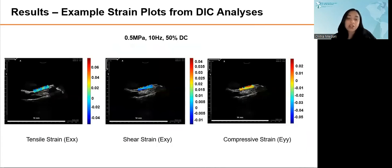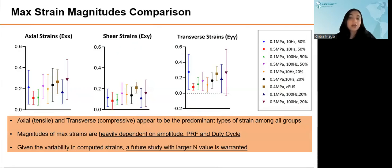This is an example strain plot acquired for all pulsing sets. Displayed here are the tensile, compressive, and shear strains for one pulsing set. The color maps describe the location and magnitude of strain of each type in every sample. As you can see by the color maps on this slide, the tensile strain component seems to be predominant among this group. We calculated the max strain for each pulsing set and averaged those values across the sample size. While axial and compressive strains appear to be the predominant types of strain among all groups, the magnitudes of max strains seem to be heavily dependent on amplitude, pulse repetition frequency, and duty cycle. We did notice a high variability in the computed strains, and therefore a future study with a larger n value is warranted to confirm these results.